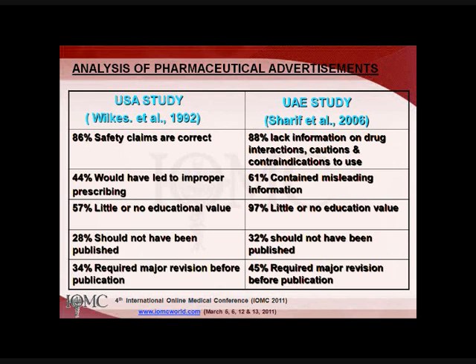Under the term drug utilization studies, you can also analyze pharmaceutical advertisements — whether they are worthy of publication and whether they contain reliable information. Comparing our study results with a traditional study published in 1992, almost the same: about 86% in that study had correct safety claims, while in our study 88% lacked information on drug interactions and contraindications, and 44% would have led to improper prescribing compared to 61% containing misleading information in our study.